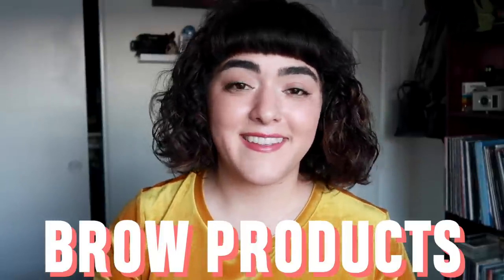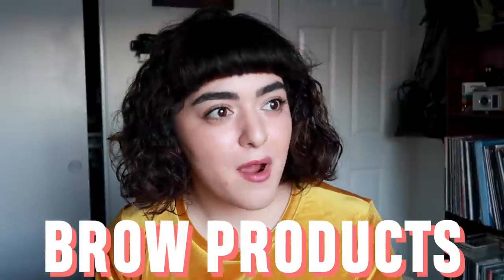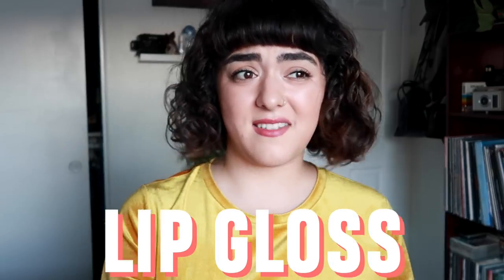The other category I can live without buying anymore are brow products. I have really bushy, dark brows, so a lot of brow products either pull too light or too red on me. I want something dark and cool-toned because my brows are literally black and don't need much filling. What I've been reaching for is the Milk Makeup Gel Brow and my trusty Glossier Boy Brow. And I've come to accept that I'm just not a lip gloss girl — I've tried so many formulas, I don't like the thick goopy glosses, and I can live without them.